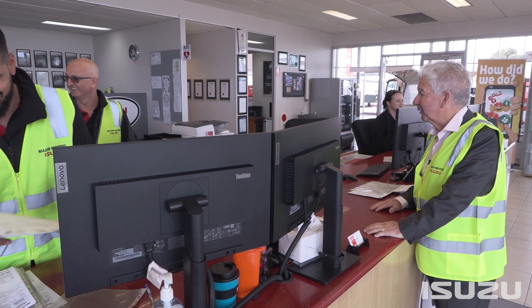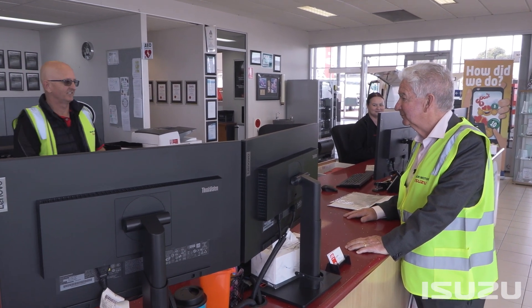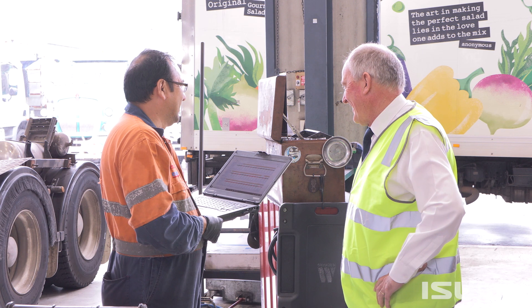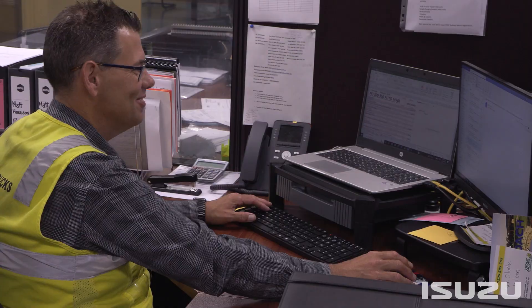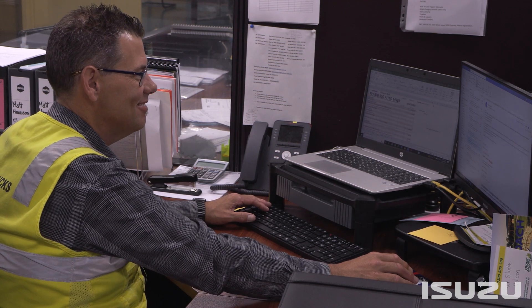Isuzu service agreements streamline the process with pre-arranged payments, taking the hassle out of truck servicing whilst helping manage the total cost of ownership and increasing resale value. Service agreements can also be added to the purchase price of the truck and included with available financing options.